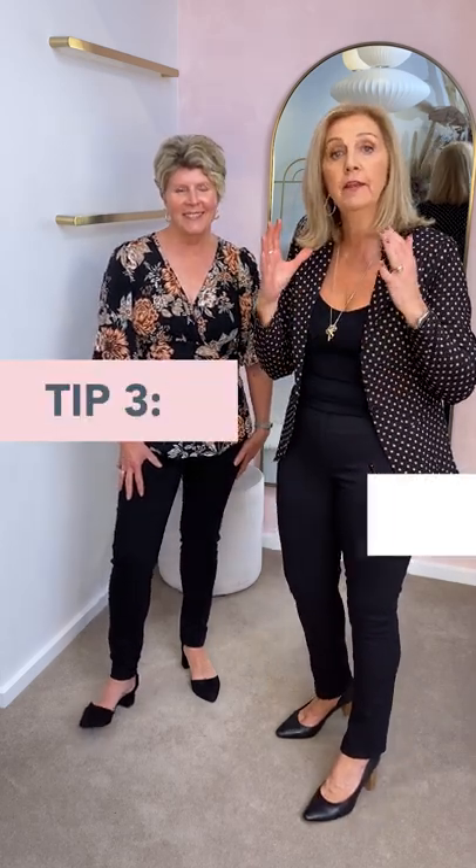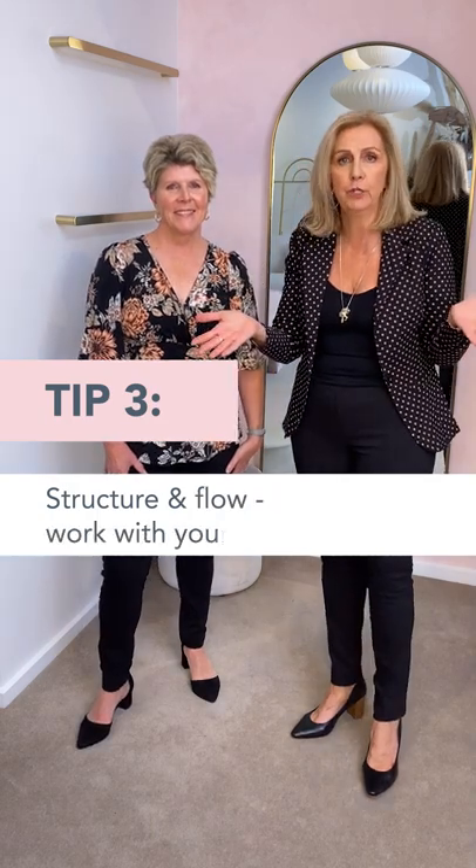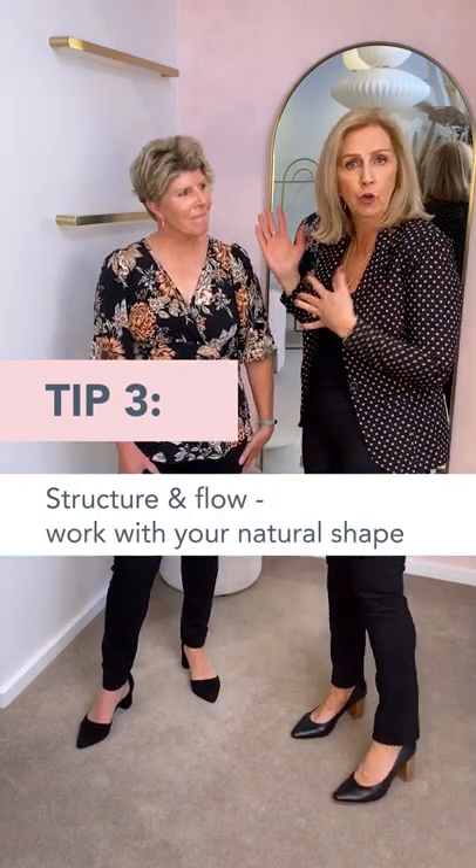We're going to give you another different look for this little black dress. So what we're going to show you in this little segment is all about structure and flow, and it's all about the body shape and finding the perfect item for your body shape. We totally understand that all of you petite birds come in different shapes and sizes — you might have bigger busts, longer legs, long bodies, short bodies.